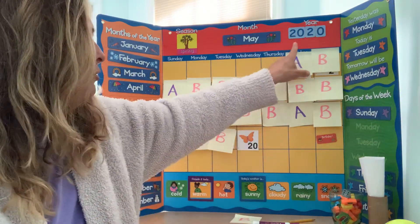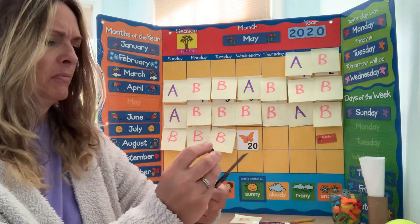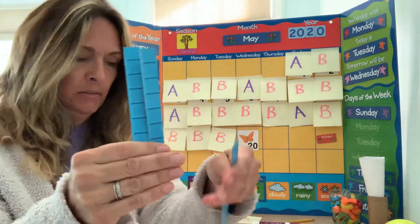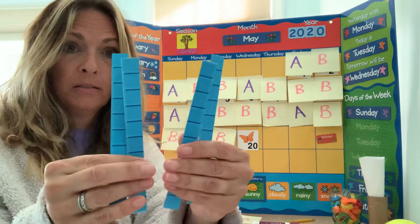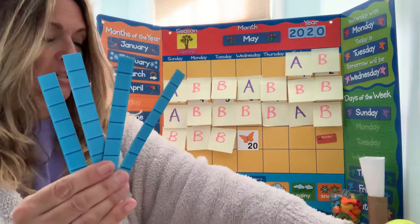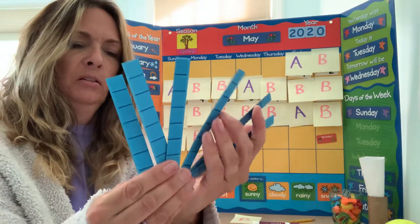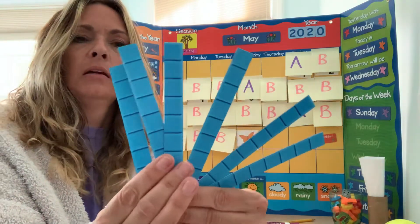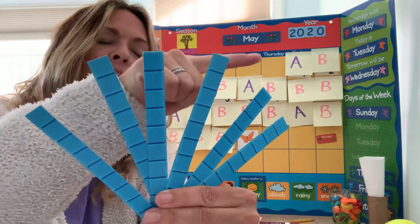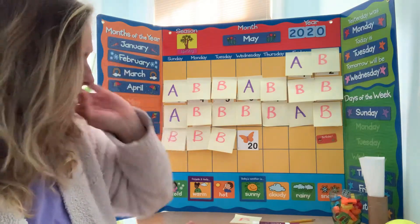How much is 20 and 20 and 20? Let's see. 20 and 20 and 20 — let's count by 10s: 10, 20, 30, 40, 50, 60. Good job, everyone. I'm so proud of you.